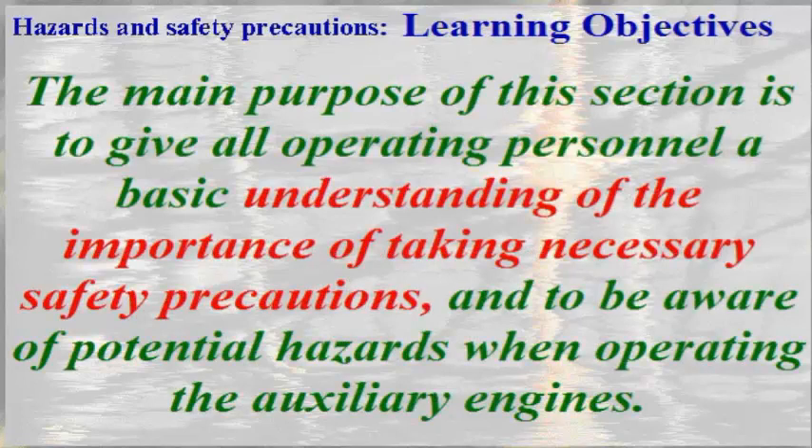Hazards and Safety Precautions. Learning Objectives. The main purpose of this section is to give all operating personnel a basic understanding of the importance of taking necessary safety precautions and to be aware of potential hazards when operating the auxiliary engines.